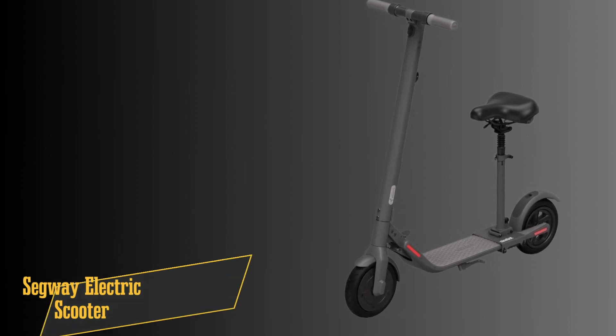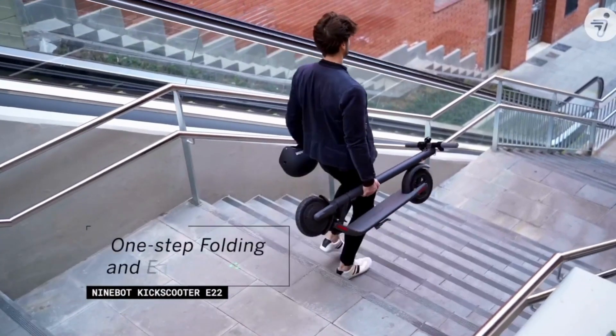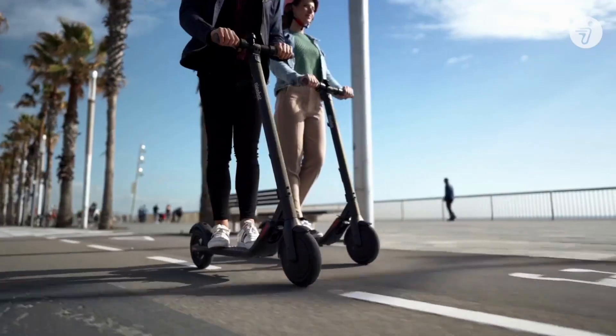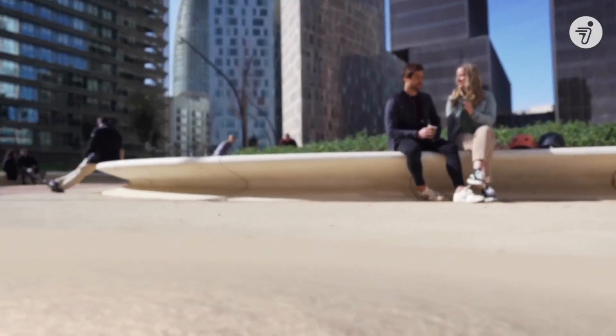At number four, we've got the Segway electric scooter with a comfy seat, available in four sleek designs. It's all about that smooth ride, with its shock absorption systems — even boasting a shock absorber in the seat for those rough roads. Need to pack it up? No problem, it folds up easily, perfect for storage and on-the-go adventures.